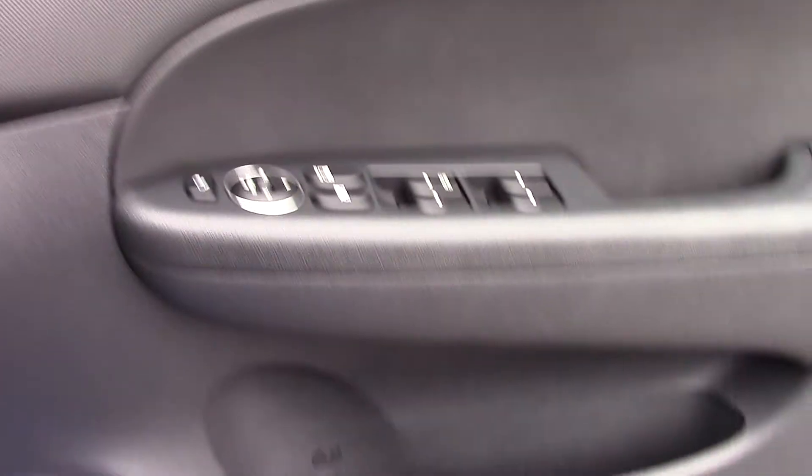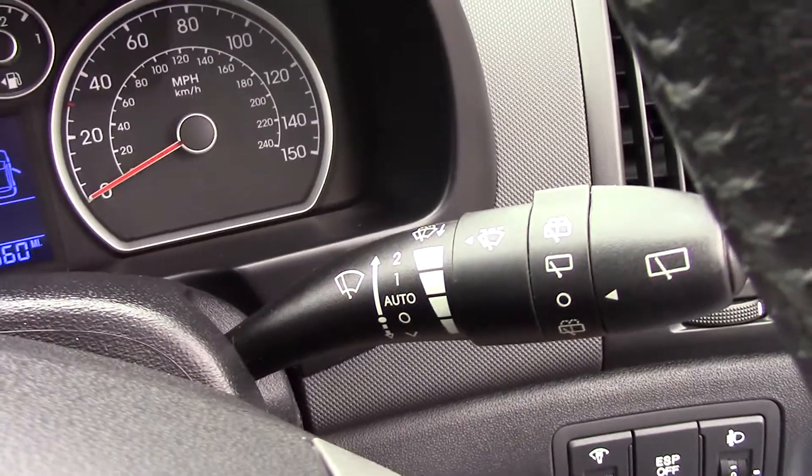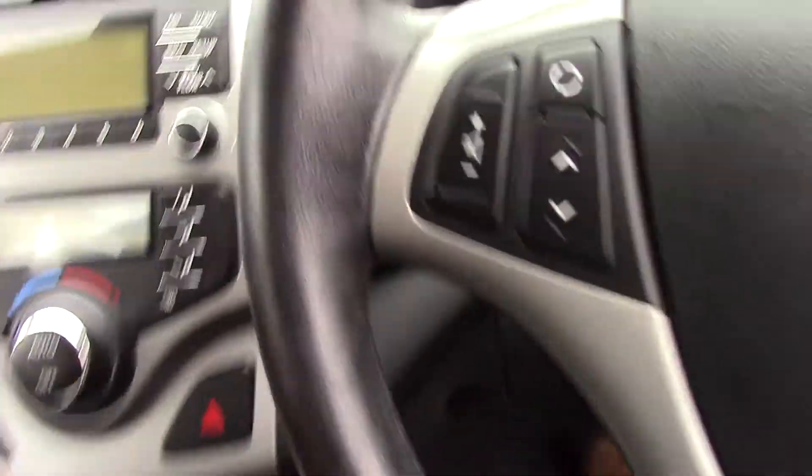The driver has master controls over all the windows, central locking and electric wing mirrors. This car also has automatic windscreen wipers and automatic headlights, so it turns itself on.